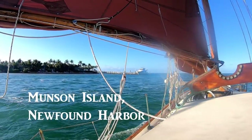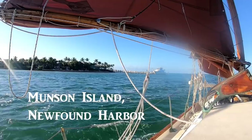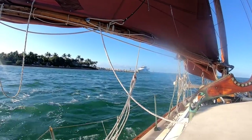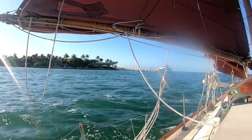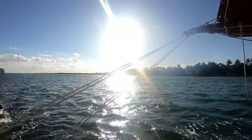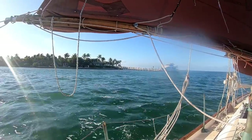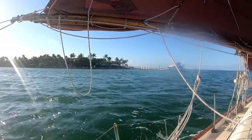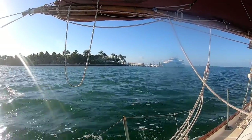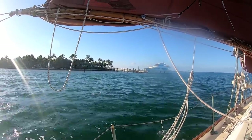Every time I sail by this place, it gets more upscale. Now we've got a kind of mini-mega-yacht — maybe a kiloyacht. They seem to be continually building this place. I notice they've upgraded to a larger ferry that goes out to the island here. This looks all private, though. I think this belongs to somebody in the Triple Comma class.